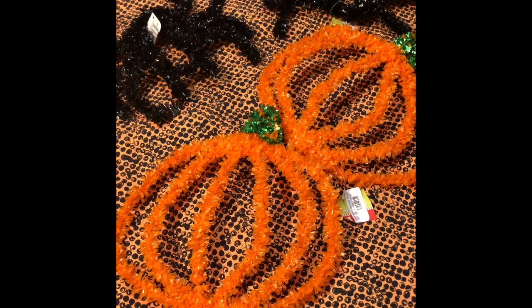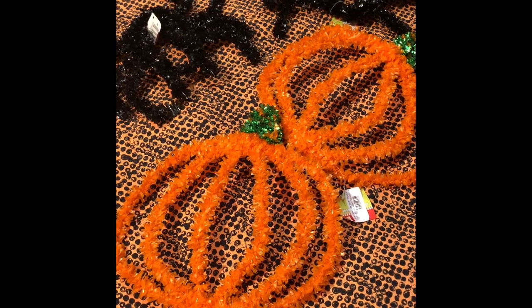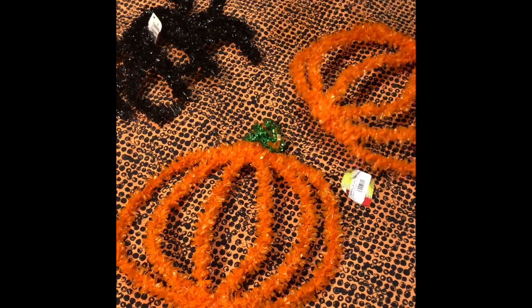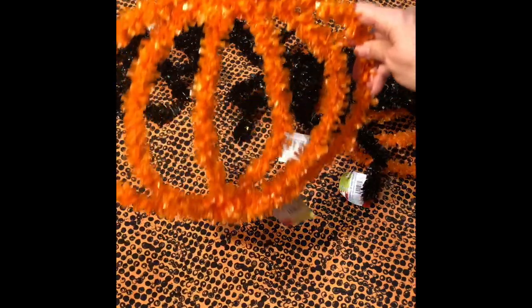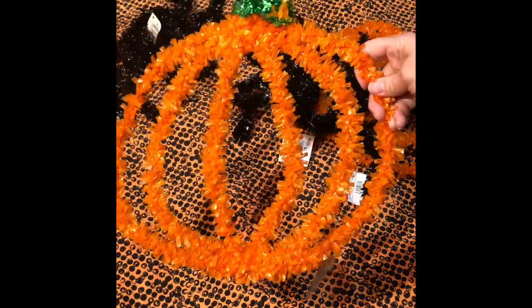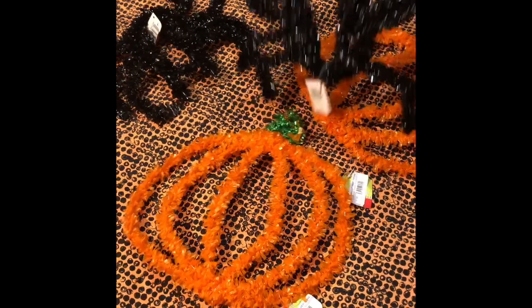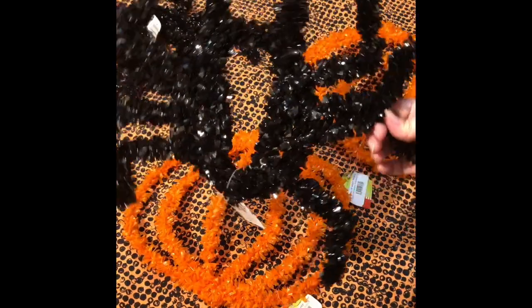These I got from Goodwill — they're pumpkin and spider tinsel wall decorations. They were from the Goodwill, $1.00 a piece. I'm sure they're not vintage, but they were there and available so I grabbed them. They're still cute.